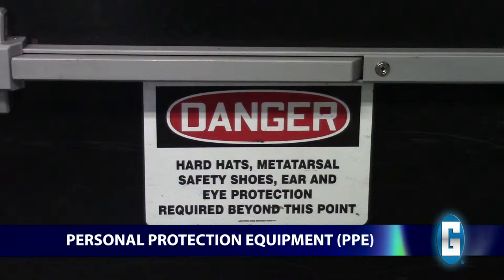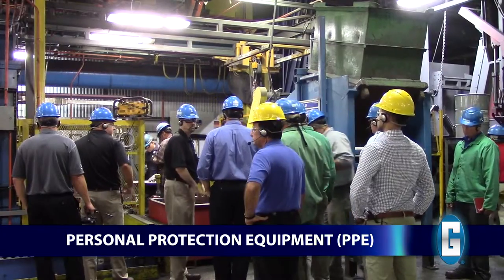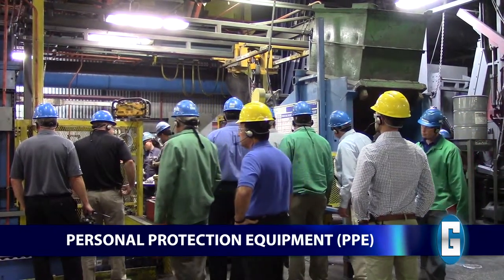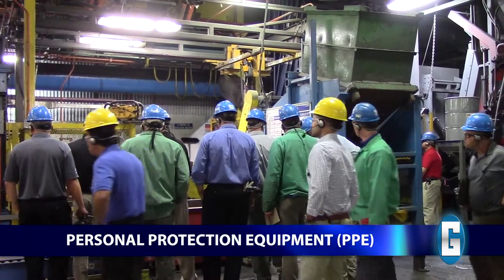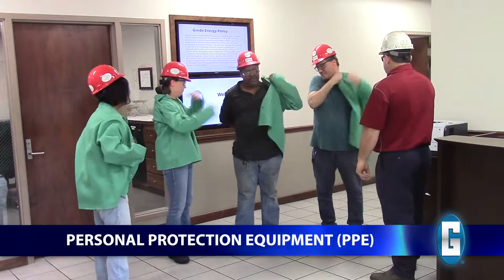Proper personal protection equipment includes safety glasses with form-fitting side shields, hearing protection, and a hard hat. All visitors are required to wear long pants, and any short-sleeved shirts must cover your shoulders. Some areas of the plant may require additional PPE.